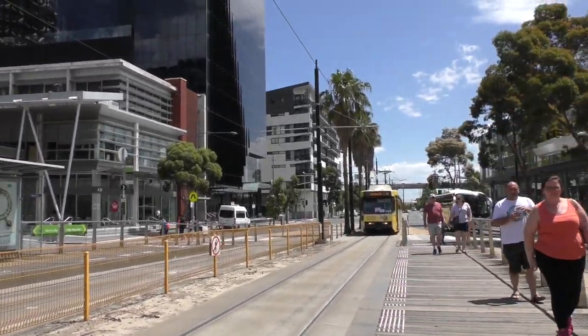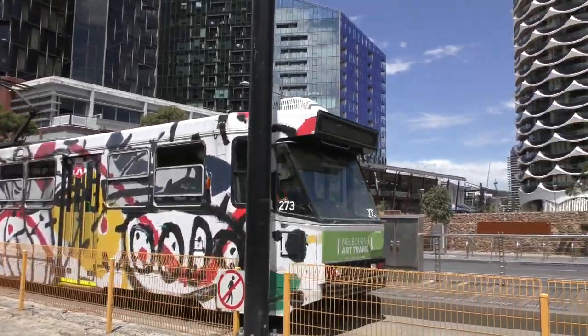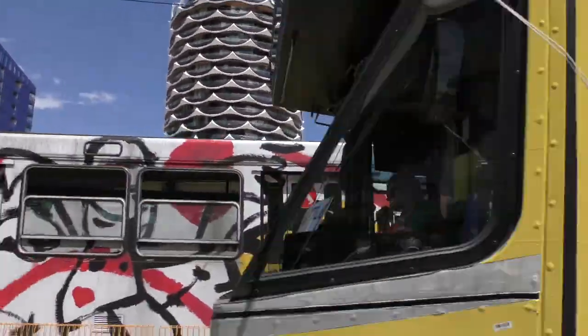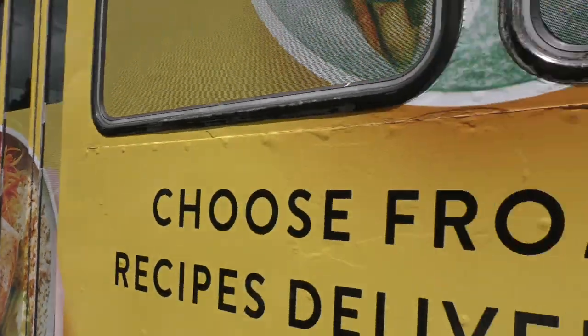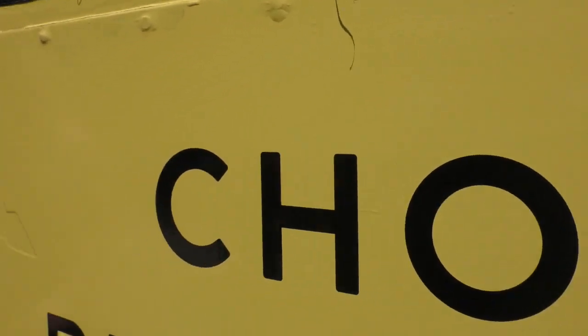2068 coming in on this side. Meanwhile I think this is an A2 again. This is 273. I'll hop on this tram and get the video out.